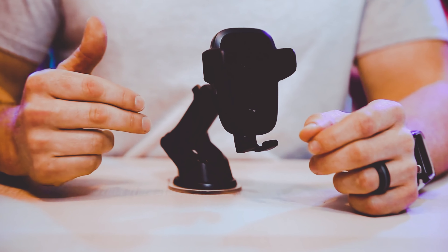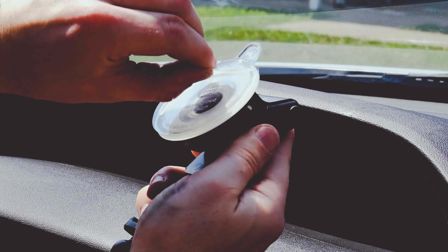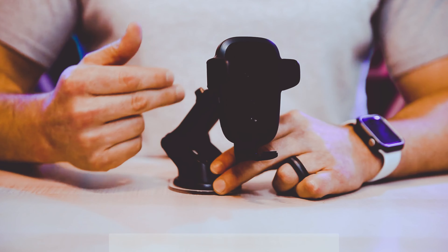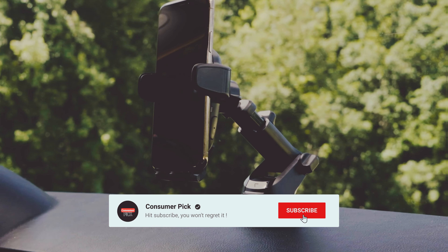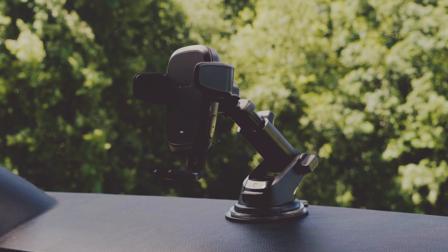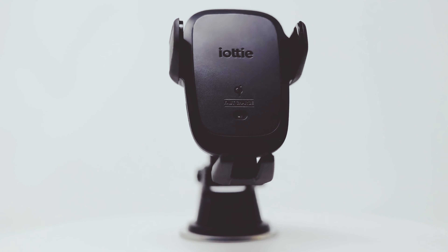Still searching for the perfect car phone holder? Well, don't throw in the towel just yet — we've got more coming your way. If this is your first time visiting our channel, be sure to subscribe now and hit the bell icon to get notified when we drop new videos. You won't regret it.